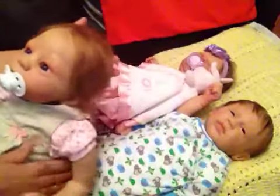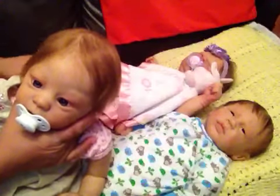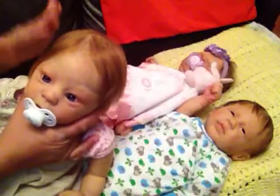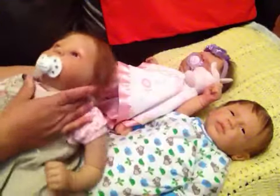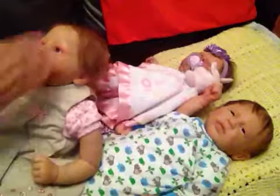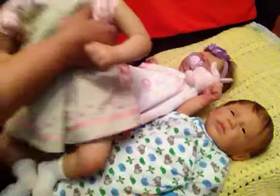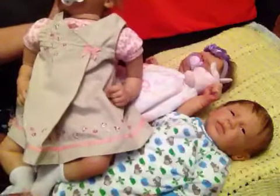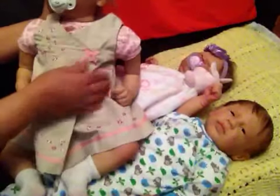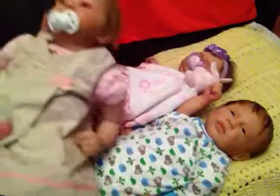I haven't trimmed her hair yet because I just don't want to mess it up, so I'm taking my time. But she looks cute with that color hair. She's wearing this cute beige dress with cute socks — there she is, looking so cute.